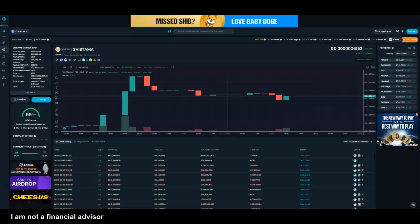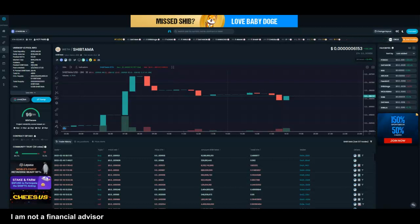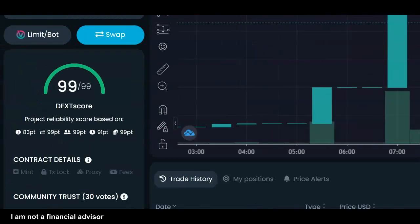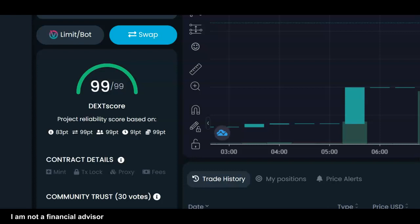I'll take a look at the actual price and it looks very affordable right now. The circulating supply looks good, and the market cap is just under 700,000. So this is not a bad place to take a look at. And the deck score — it's got a 99 out of 99, so they've actually increased this a bit.